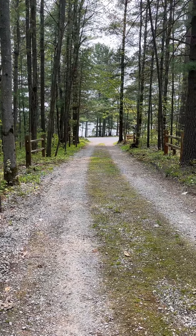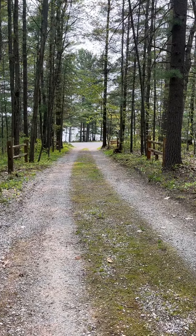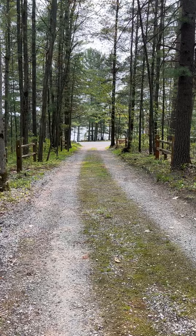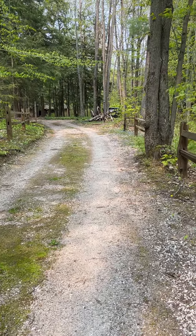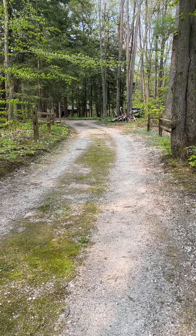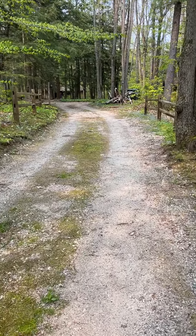Here's our driveway. I'm standing about in the middle of it — I know perspective is hard from here. That's probably 80 to 100 feet from the road to where I'm at. I'm going to turn around, and that's probably another 80 feet to that curve, or to the end of what you can see there.